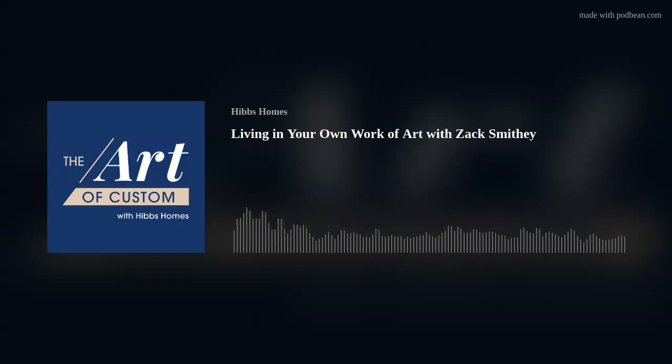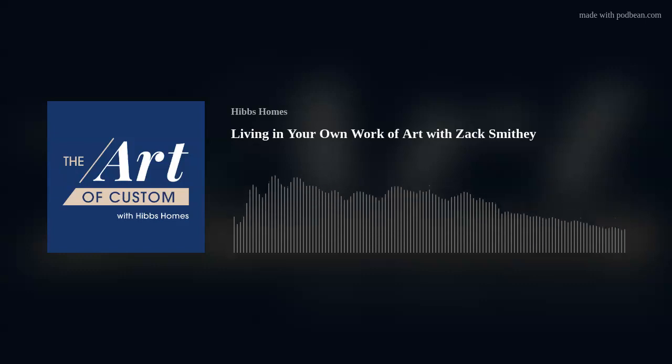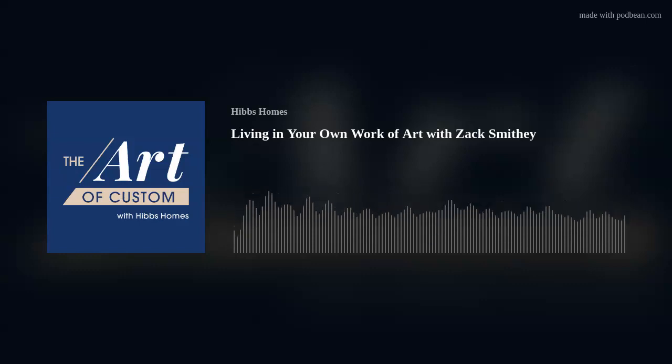Zach, it is an absolute pleasure to have you join us in the studio. We need to find out more about your background — tell us how you got into container homes, what drew you in that direction. One of the questions at the last presentation I just came from, they asked me was I thinking about doing this since I was a kid? And I think subconsciously maybe, but consciously not.